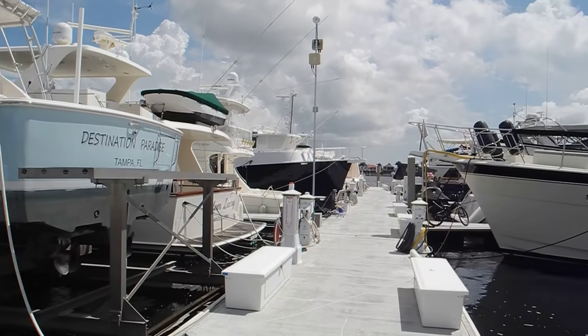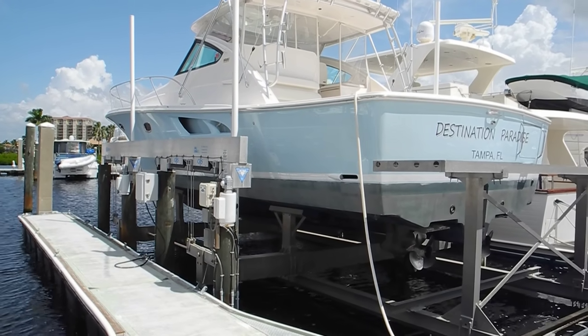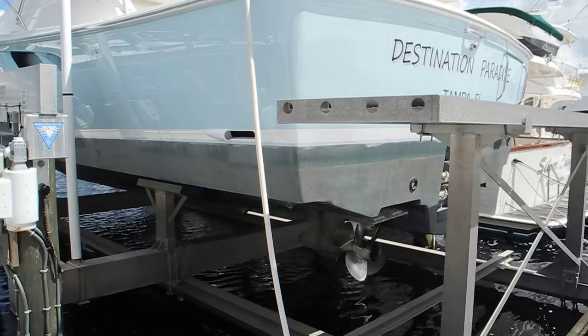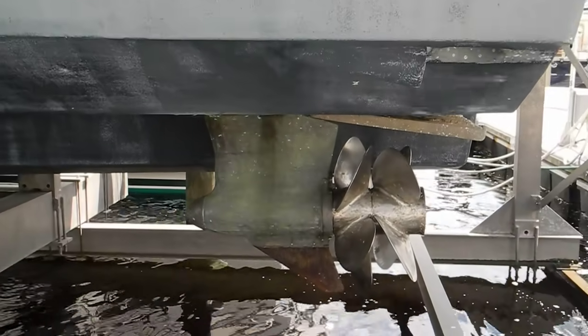See all these big boats floating in the water except this one — it's on a high and dry cradle or a rack. The reason for that is the pod drives. Pod drives last longer if they are dry stored instead of left in the water.